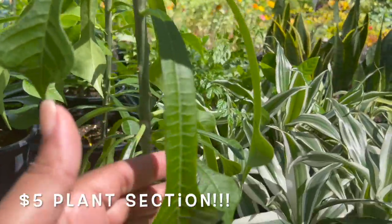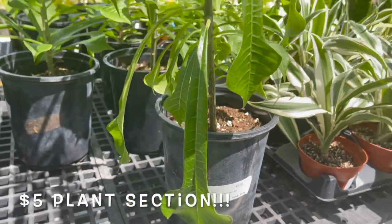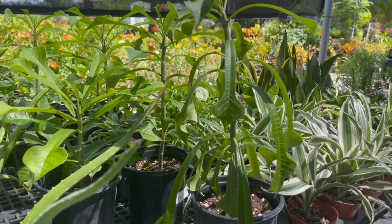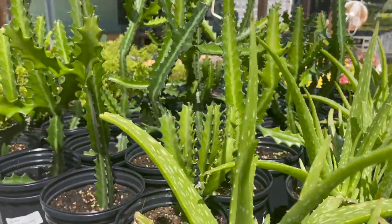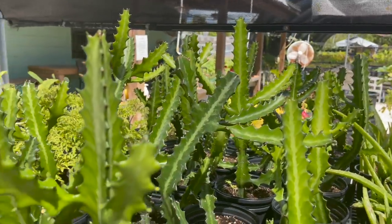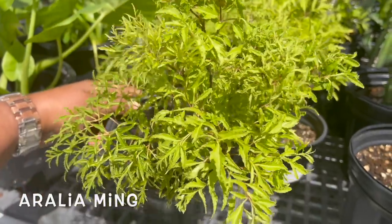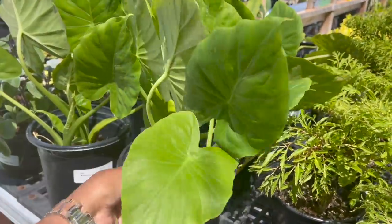Let's see — what's this? Not really sure what this is, not labeled. It says assorted plants, it's $5. What is this? If you know, leave a comment down below — this is the shape of the leaf. Here they have some aloes for $5. Some euphorbias, also only $5. I think this is an Aurelia Ming for $5. And then here they have some little alocasias for $5.